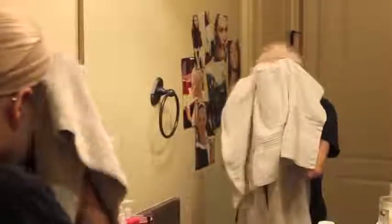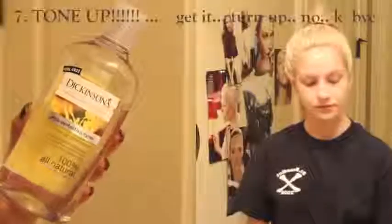This method of washing twice has really made such a difference in my skin — my skin feels softer and more fresh, and I can genuinely feel that my skin is cleaner, which is a great thing. Then I take my Dickinson's pore perfecting toner and apply that on a cotton pad all over my face.